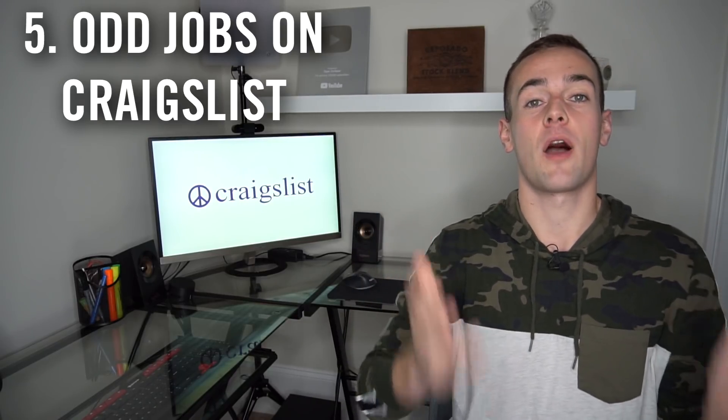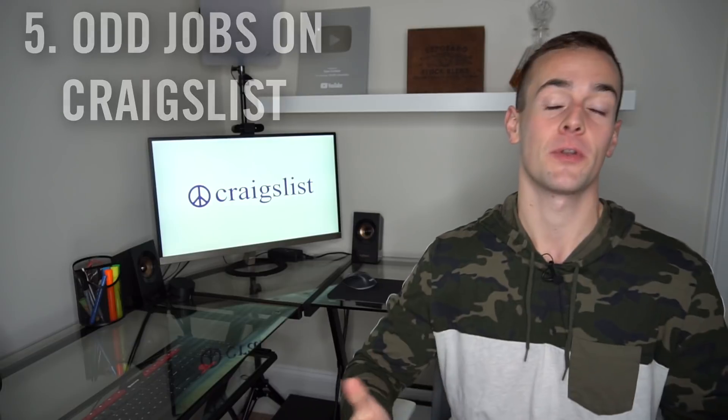Idea number five for making some quick cash is looking for under-the-table employment on Craigslist, also known as doing odd jobs. I want to preface this by saying you need to be careful — I'm not recommending you just show up at someone's house. You'll want to do your due diligence, talk to the person on the phone, and consider whether you need any insurance if you're doing work on someone's property. But if you're looking for quick and easy employment — like cleaning up someone's yard or helping organize their garage — you may find odd jobs like this on Craigslist.